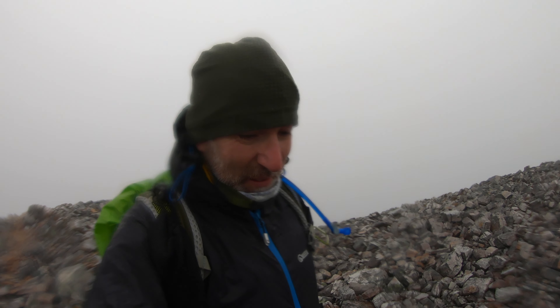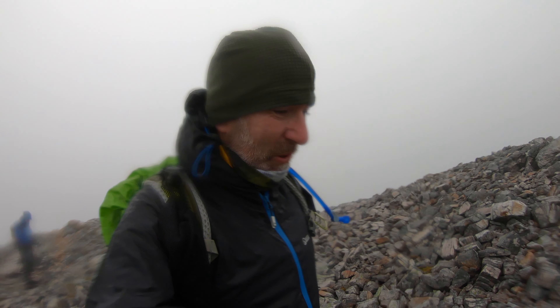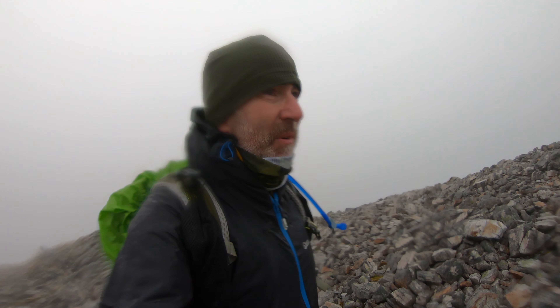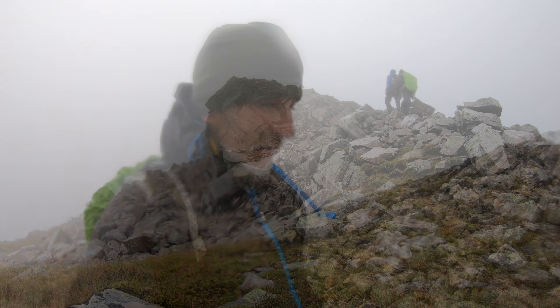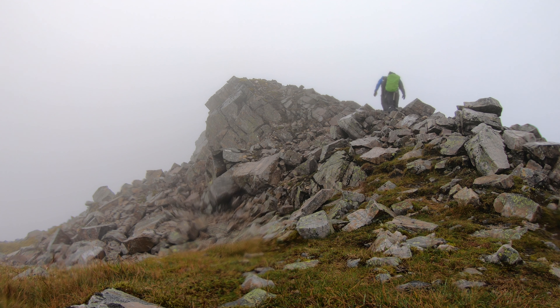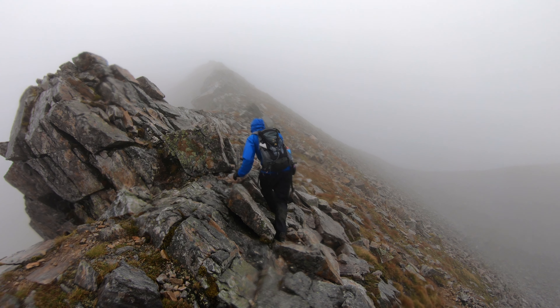Had to stop there and put some extra layers on — it's got really cold, really quickly, which isn't what we were expecting at all. Get some layers on, get trousers on. Started off in shorts and a t-shirt, it's miserable now.